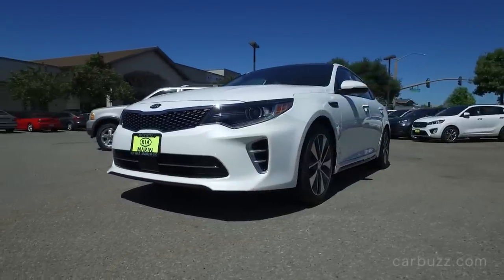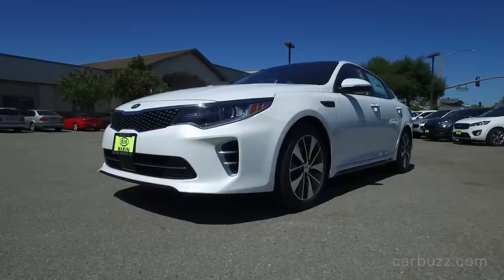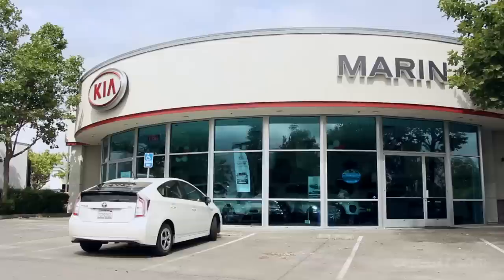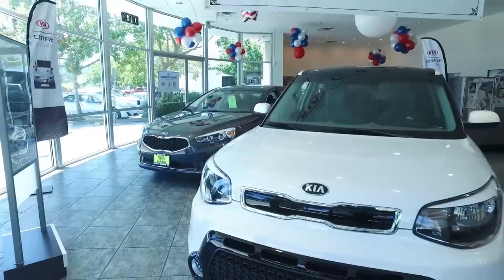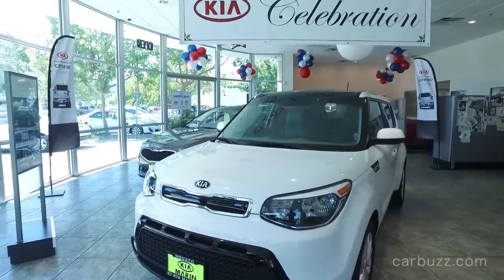I'm Jay and welcome to this latest episode of Carbuzz Unboxing Reviews. This is, of course, the latest Kia Optima. Before I get started, I want to thank Kia Marin for letting Carbuzz come on down and film this car for you today.